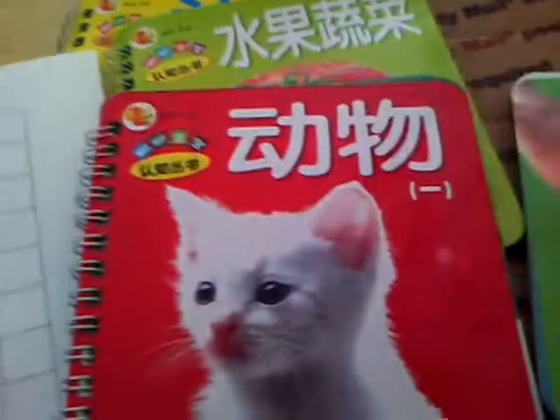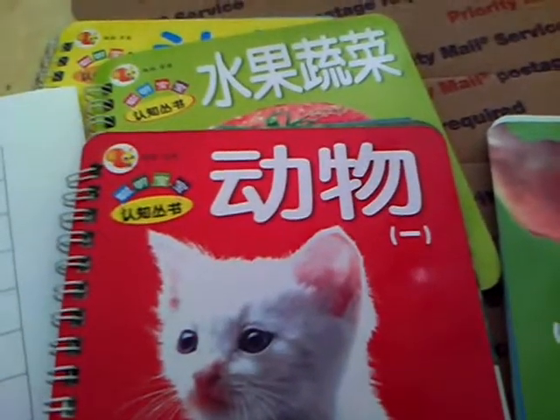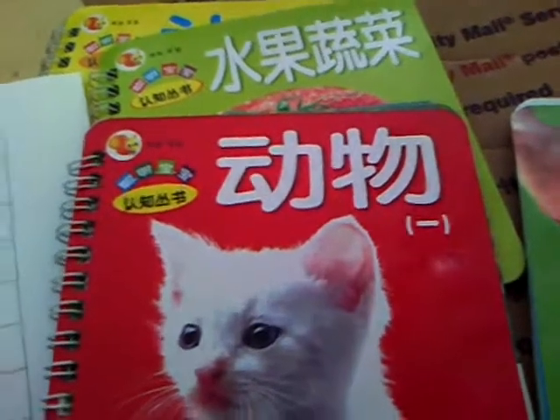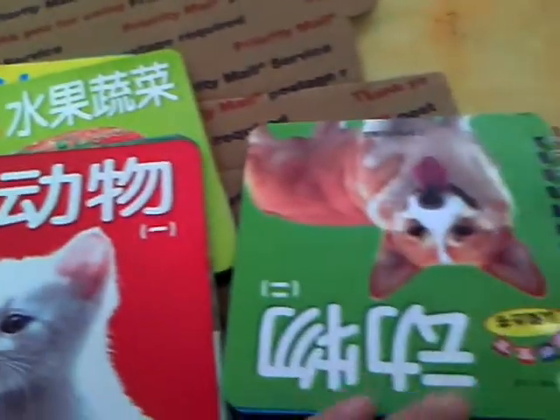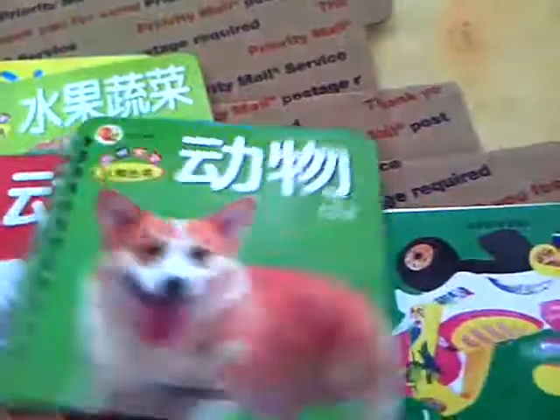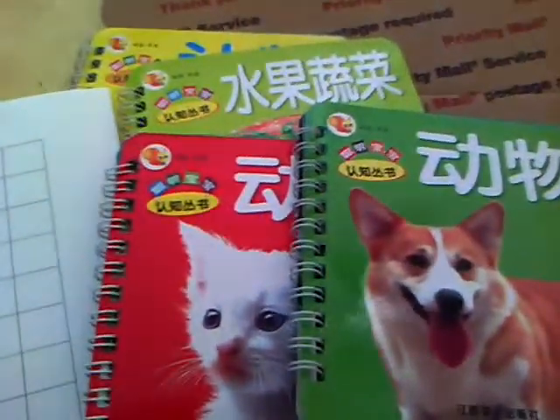Five books with this paper — altogether $10, shipping included. So if you want to spend, if you have an extra $10, this will be yours. Thank you very much.